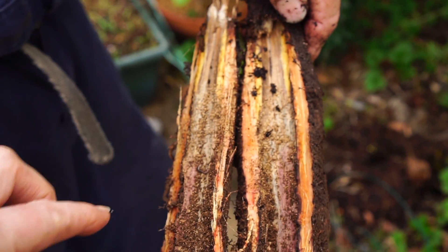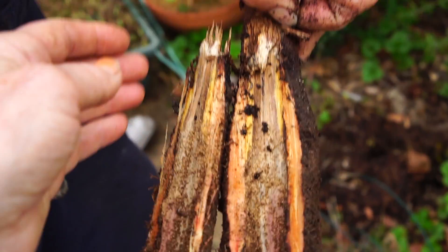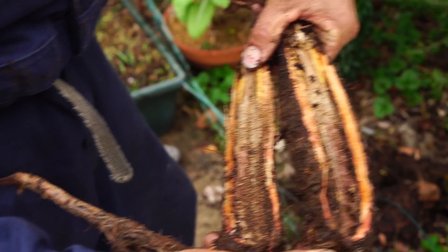Oh my gosh — you want to find the termite? That's not a termite though. They start eating all the root.